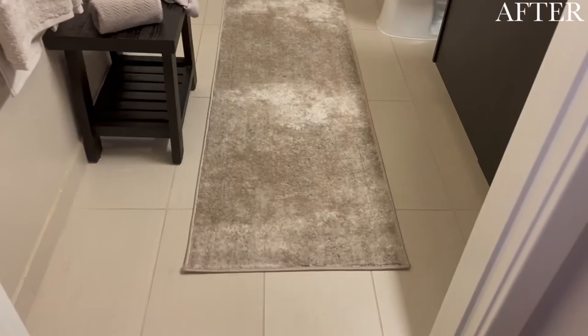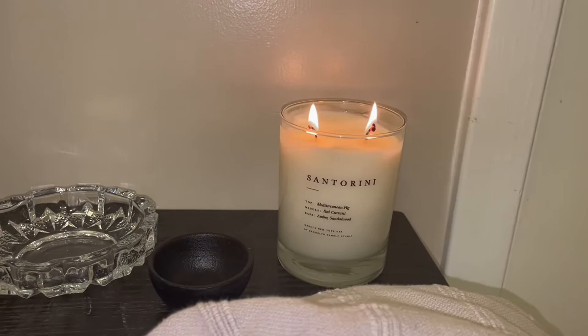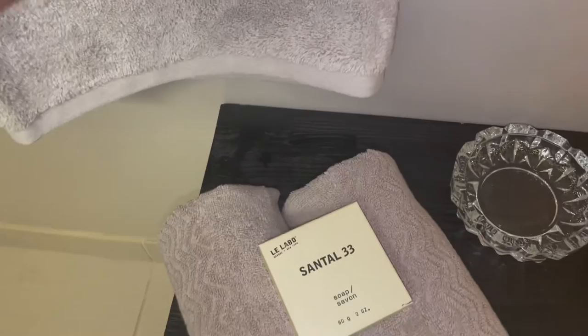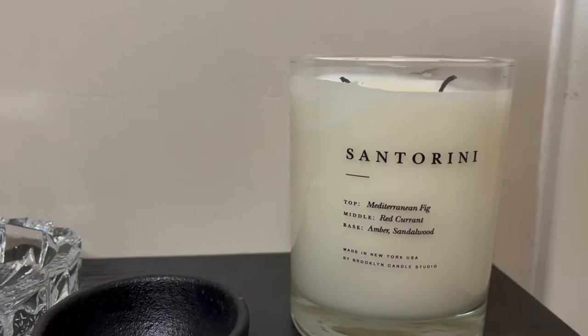Before we get started, all the items I purchased I will link in the description bar down below, so if you're interested in getting any of these pieces feel free to check them out. The first pieces I want to talk about are the candles. I love candles in every space of my home. I got this luxury candle — I feel like the white glass with the typography on it looks super luxurious and chic. It says Santorini on it and it smells amazing.